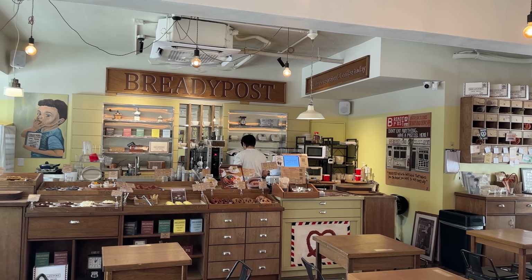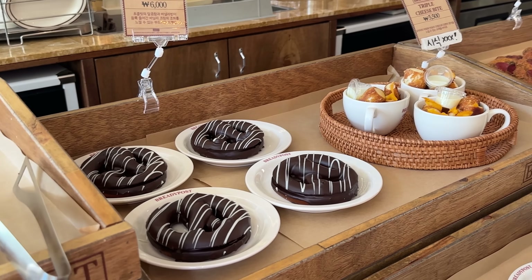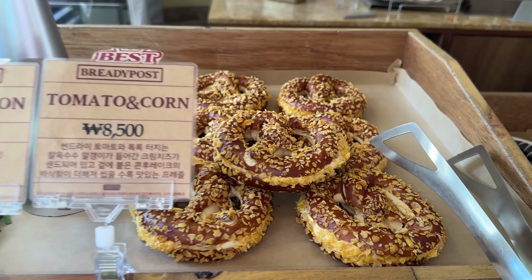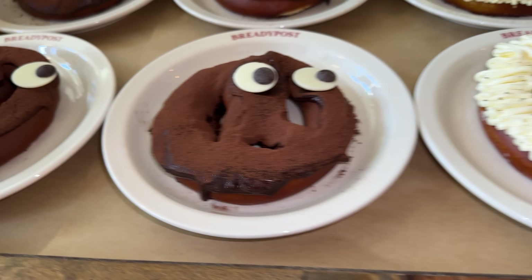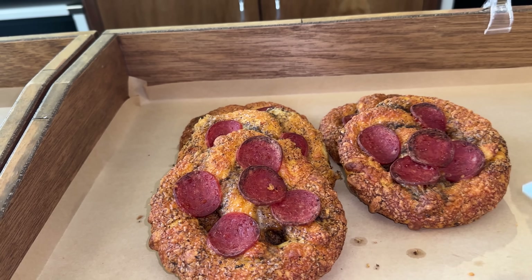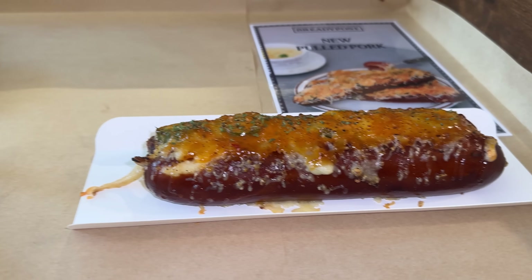So apparently this is a chain restaurant that focuses on pretzels and makes them fresh all day long. There's a lot to choose from — the most popular is the scallion pretzel, there's also chocolate pretzel, garlic pretzel, pepperoni pretzel, three cheese pretzel. And I got their new item: the pulled pork pretzel. Let's try this first.